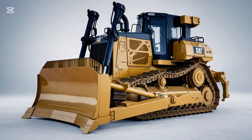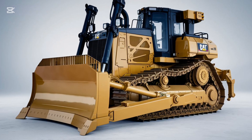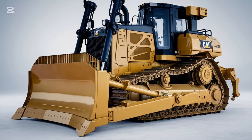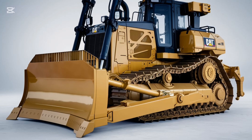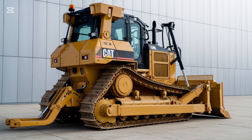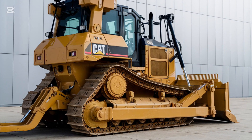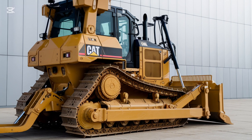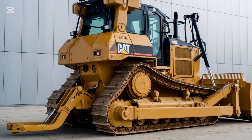For those working in tough and varied conditions, the hydraulic system of the D3 K2 is up to the challenge. The hydraulic system is robust and responsive, providing enough power for heavy lifting and pushing — whether you're moving dirt, rocks, or other materials, this bulldozer has the muscle to get the job done. The joystick controls make it easier for the operator to manage these tasks with precision, reducing fatigue over long shifts.